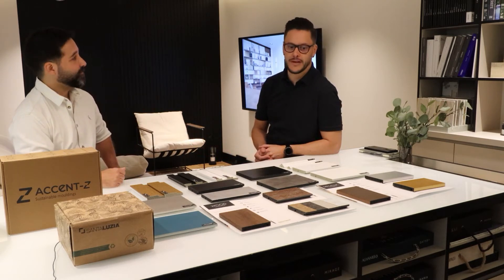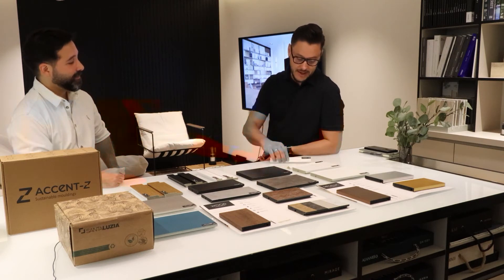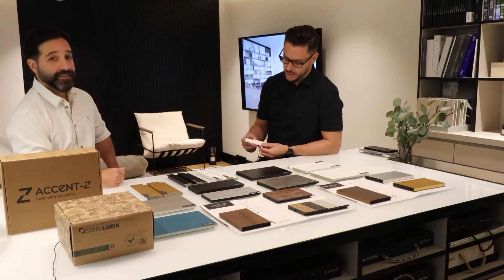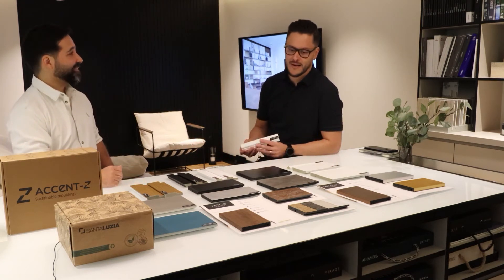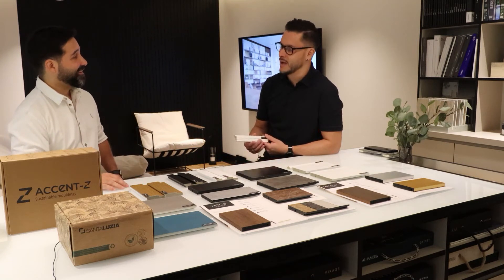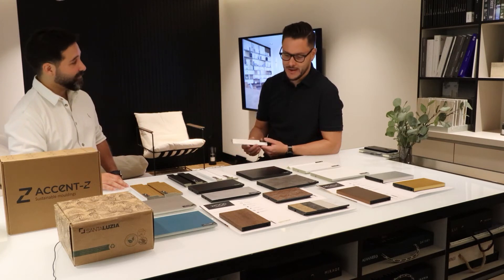Accent Z is now the sole distributor in the Middle East. So all the architects and designers from Brazil working in the Middle East — if you're looking for a supplier for Santa Lucia, Accent Z is your go-to. I just came back from Brazil and attended Casa Corp São Paulo 2022, and you see Santa Lucia everywhere in some of the best interiors in Brazil.